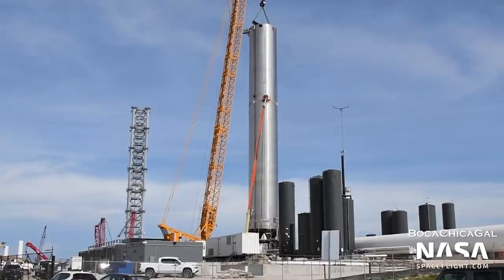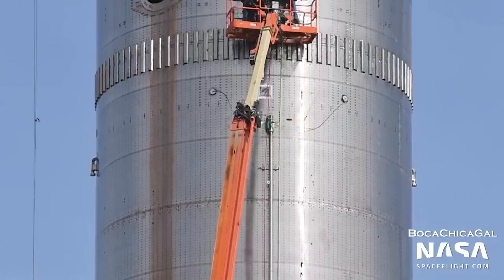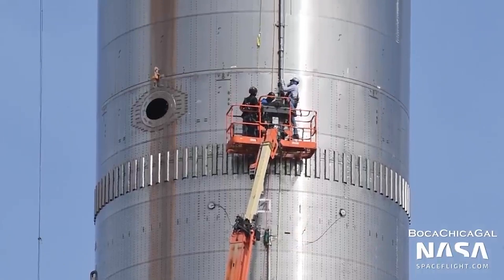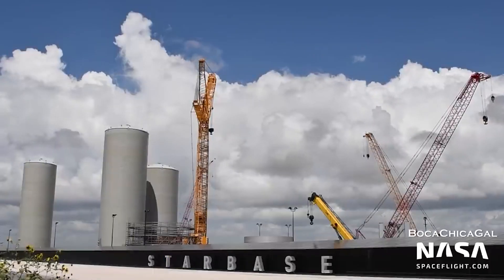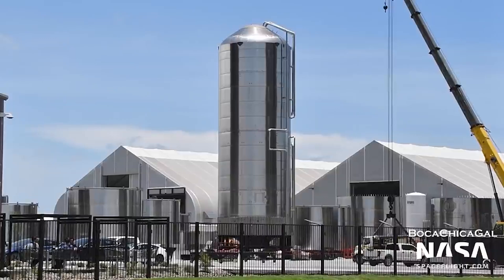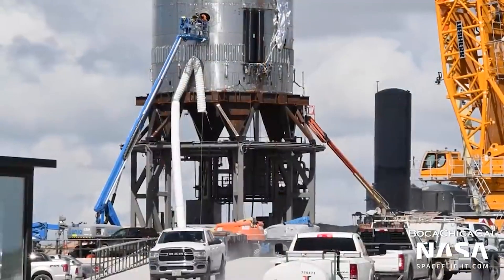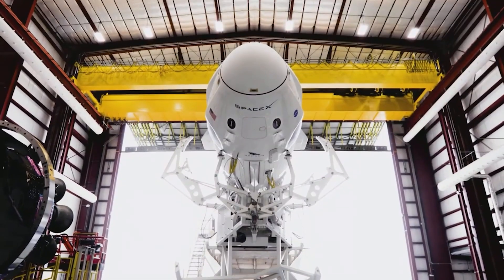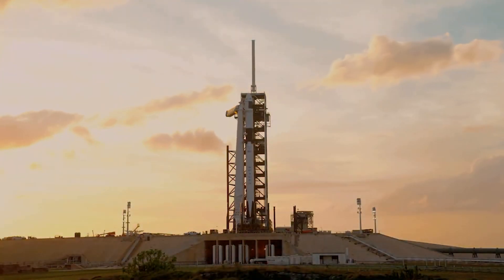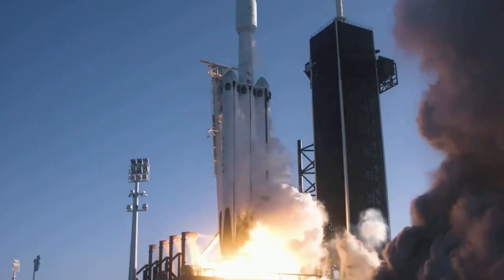On Monday, the final piece of the Super Heavy launch tower arrived at Starbase. Lifting this beast off the ground will necessitate massive thrusting strength. Musk announced on Sunday that SpaceX intends to place 32 or 33 Raptor engines at the bottom of Super Heavy, providing up to 230 tons of thrust. Previous Starship prototypes used for high-altitude testing had only three Raptor engines. SpaceX hopes to make both the rocket and the upper-stage reusable in the future.